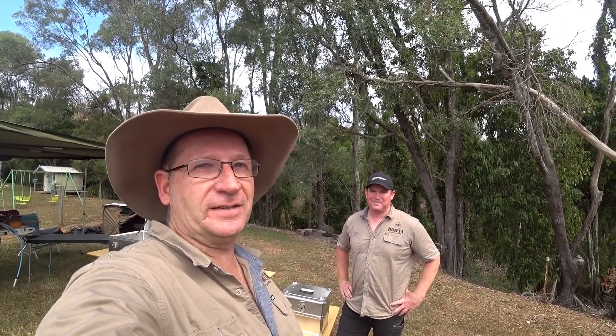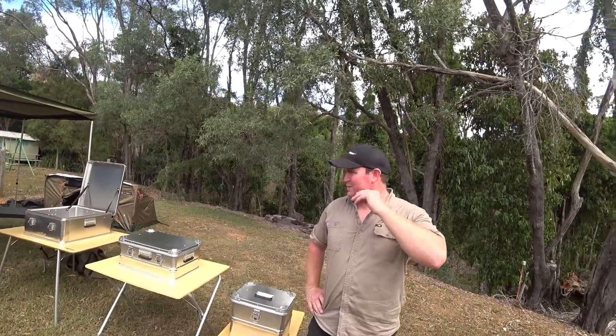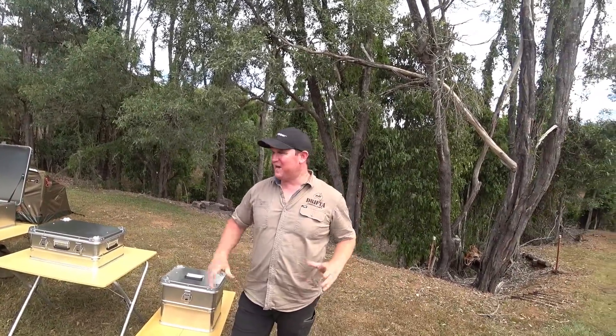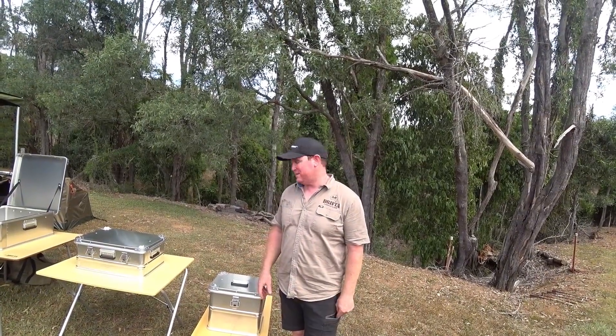Hey guys, Robert again from Australian Camping at 4WD, and we're here again with Tofty. We're going to have a look at some of the tables that Drifter sells. Tables are a big part of your camping experience. If you've been following Drifter, it's always been about making stuff easier, neater, and tidier.